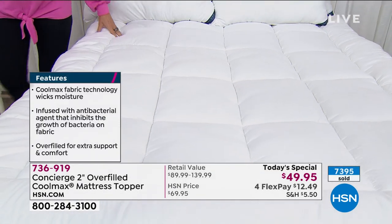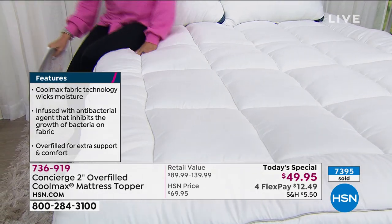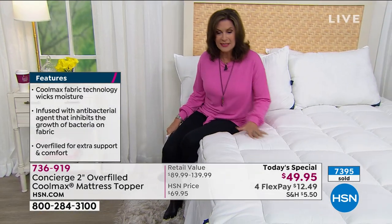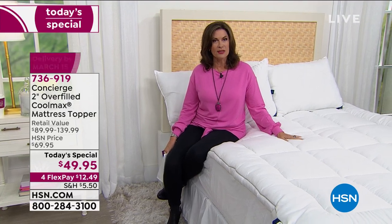I'm going to introduce you to Ellen Bunner, who brings this to us. I sat down on this earlier — it changes everything. The way that this is filled, everything about all the details that make this so special — under $50 is one of the best values I've ever seen us do on a mattress topper.